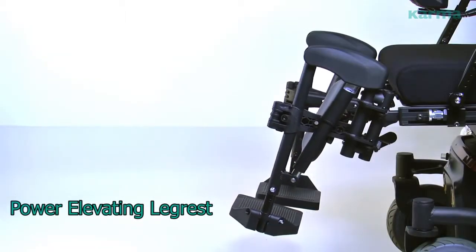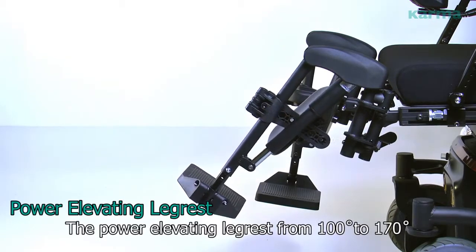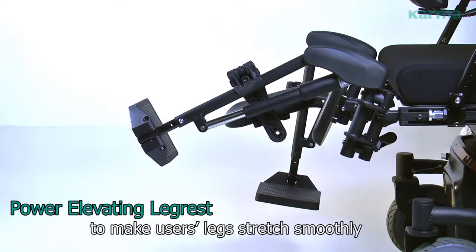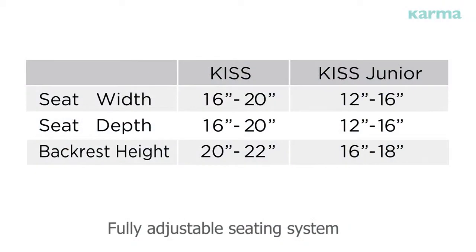Power elevating leg rest. The power elevating leg rest, ranging from 100 to 170 degrees, is biomechanically designed to make the user's legs stretch smoothly. This is a fully adjustable seating system that grows with the user.